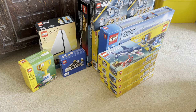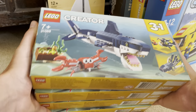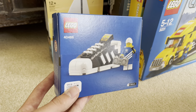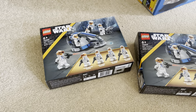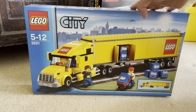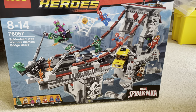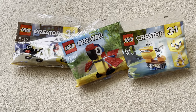Let's take a look at a few more sealed sets that I have: four Creator 3-in-1 Sharks, the Small Adidas Shoe, the Lego Ideas Sailboat Adventure, two 332nd Ahsoka's Clone Trooper Battle Packs, the Big Yellow Lego Lorry, the Creator 3-in-1 Noodle Shop, the Spider-Man Bridge Battle, and also a Mr. Freeze polybag along with some more polybags.